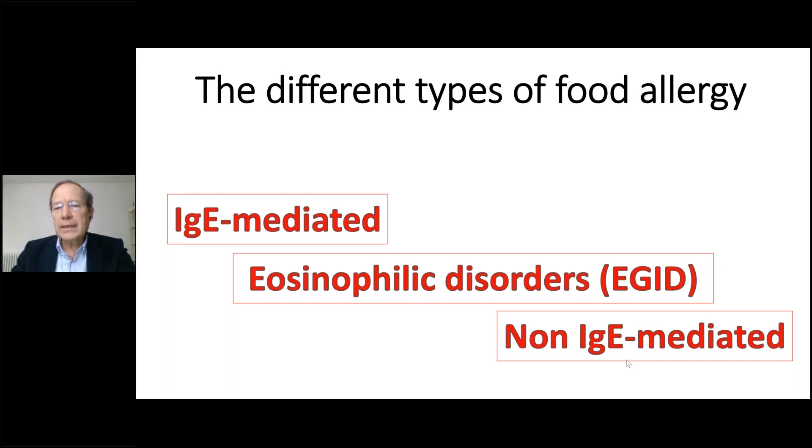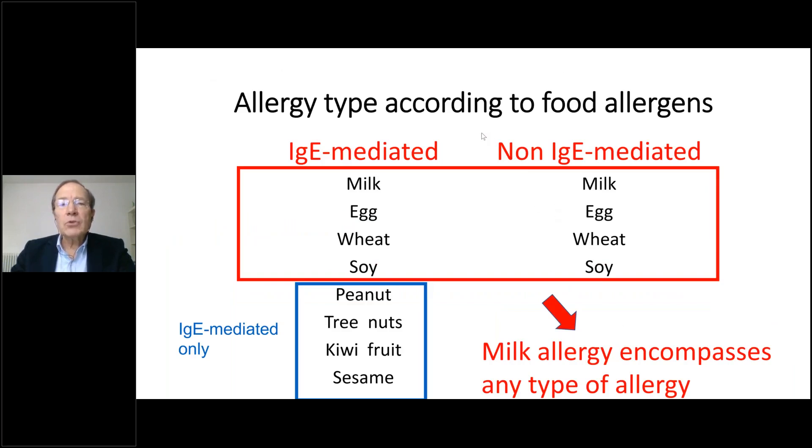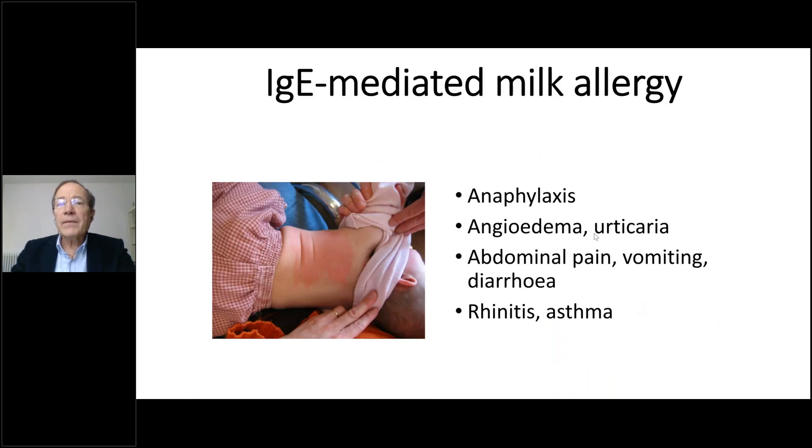When you look at the different syndromes related to food allergens, you see IgE-mediated and non-IgE-mediated symptoms. For example, peanuts, tree nuts, kiwi, or sesame always cause IgE-mediated disease, but staple foods like milk, egg, wheat, or soy can trigger both IgE-mediated and non-IgE-mediated symptoms. With milk you can have any kind of symptom — IgE or non-IgE mediated — making it a little complicated to analyze.